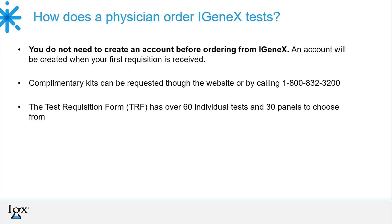You don't need to create an account to test with Igenix. Kits can be ordered by calling in, emailing customer service, or through the website. An account will be set up for new providers once we receive the first sample, and at that time we'll also verify the provider's credentials. The test requisition form offers over 60 individual tests on page three.